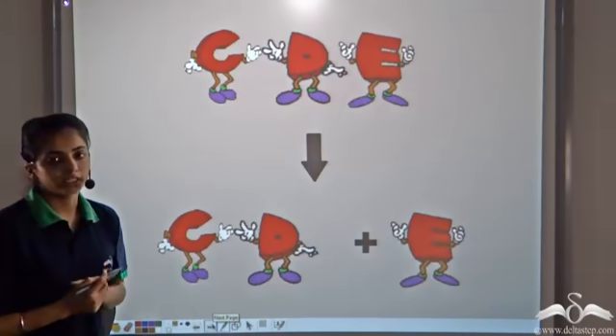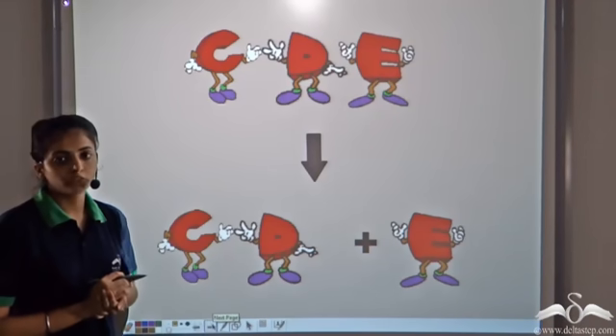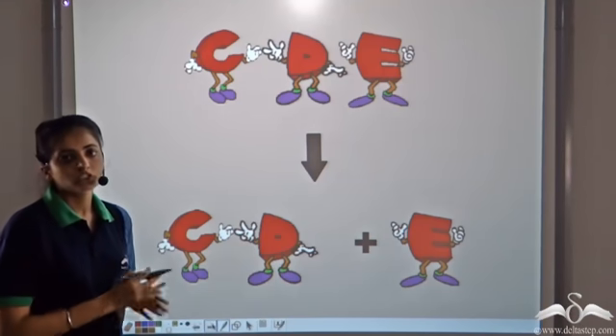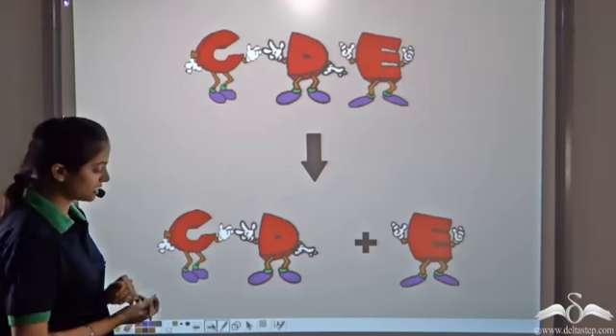Now one day there was a fight. E fought with C and D, so it decided to leave the group. C and D remained as a group and E left the group — there was a split in the group. Something like this happens in chemistry.